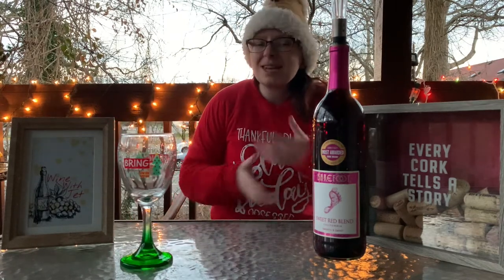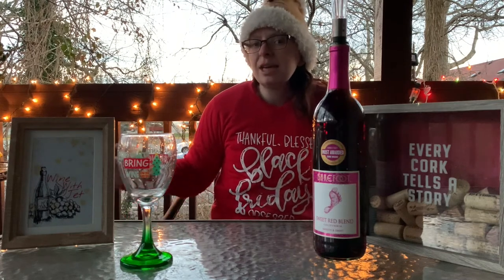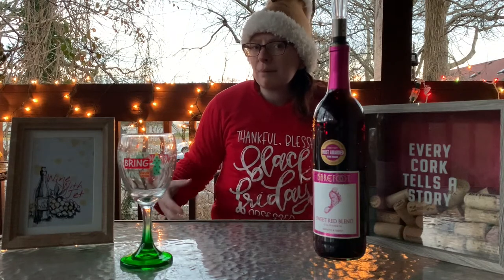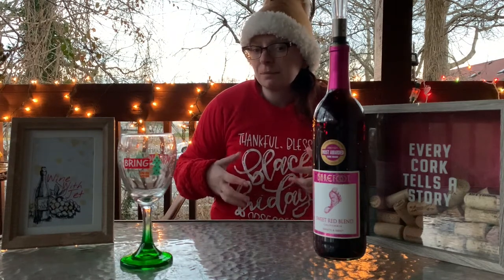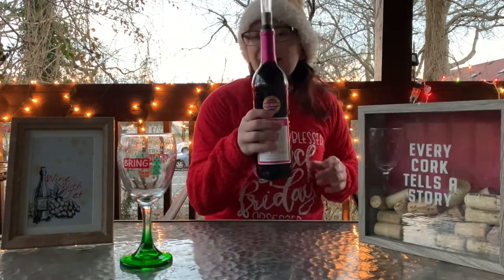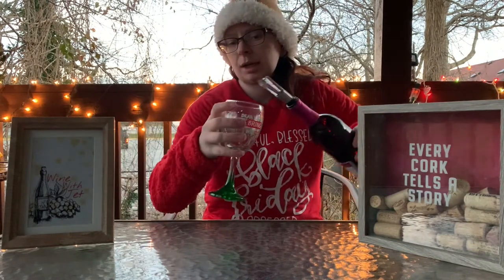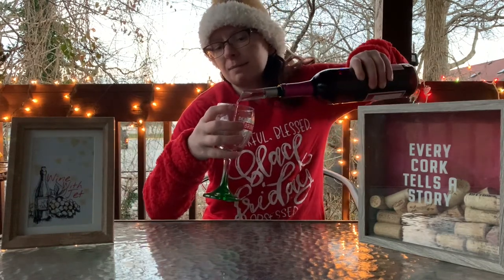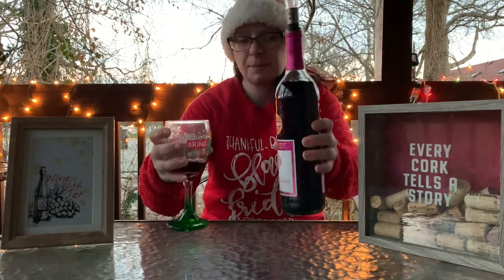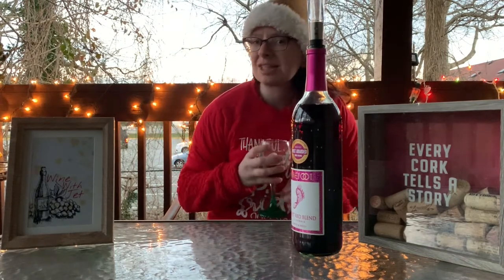Without further ado, let's get to the wine. I had to do some research because I've never heard of this wine — I've seen it but never tried it. Basically it's a Zinfandel and Pinot Noir family wine — a combination of both. This should be interesting. I'm pretty sure it's going to have some raspberry and plum in it, but beyond that I have no idea. Let's take a little sample here and give it a swirl.